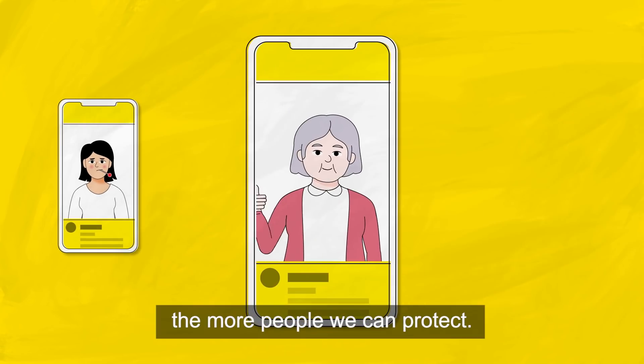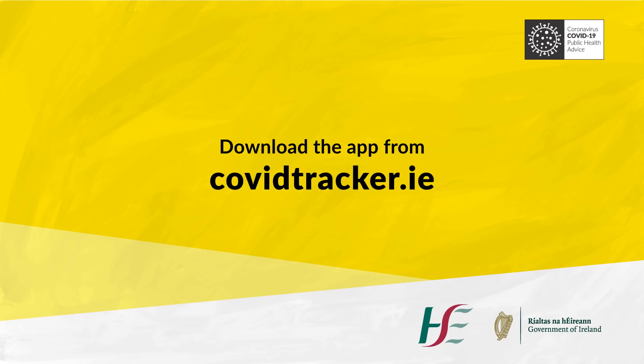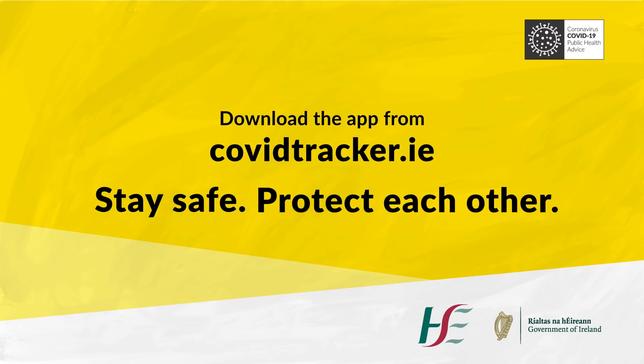So the more people who use the app, the more people we can protect. Download the HSE's COVID Tracker app at covidtracker.ie. Stay safe. Protect each other.